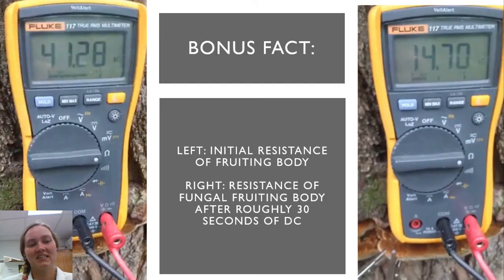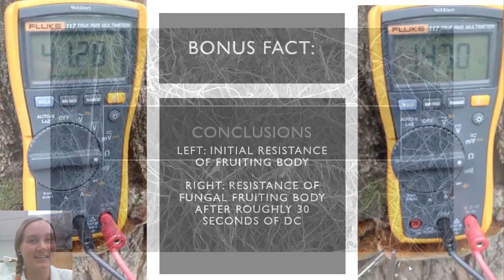An interesting characteristic of fungi that I came across during this study was their measure of DC resistance, which I was able to briefly observe in the field. In the image on the left, you can see the initial resistance of this live fruiting body at 41 megaohms. After 30 seconds, you can see on the right side, it was down to just 14 megaohms. For me, this resembled the effect of current in the human body — I imagine grabbing onto an electric fence, muscles getting very tense, and eventually releasing as the current flows through. I imagine a similar event is happening within the fungus, except instead of muscles tightening up, it's actually those chitinous membranes surrounding the fungus itself.